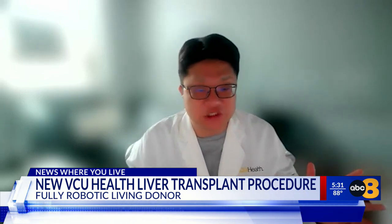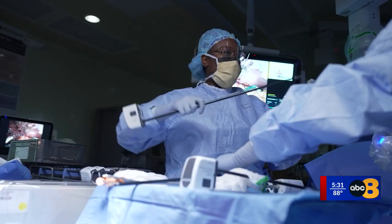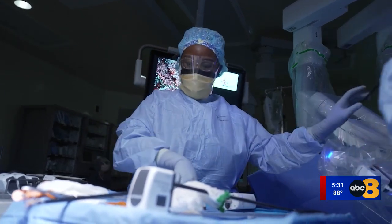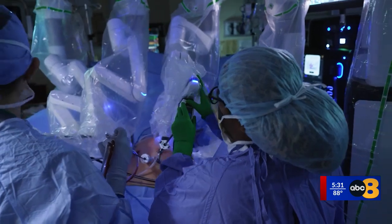What's unique here is that a liver transplant typically requires a large incision and significant manipulation with the human hand. The robot allows for greater precision and much less trauma. Liver donor transplants already come with advantages, but adding robotic assistance makes them even safer, with smaller incisions, less pain, and a faster return to daily life.